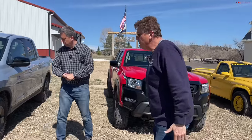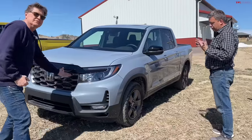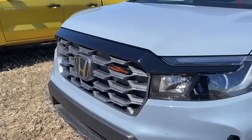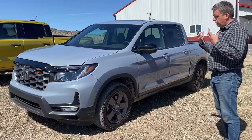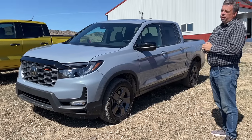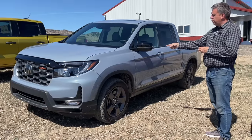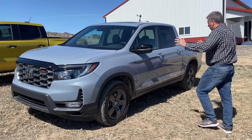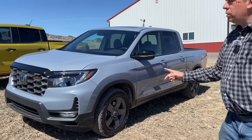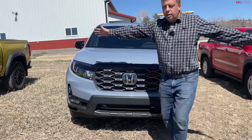Now to the Honda Ridgeline Trail Sport — this is new for 2024. This trim is mainly about a more aggressive tire package. The all-wheel-drive system in the Honda is really good. Most importantly, this is the only truck here that's full-time all-wheel drive — all the others require you to select it. It's also the only one that isn't fully body-on-frame; it's unibody with a small subframe at the rear for the bed.